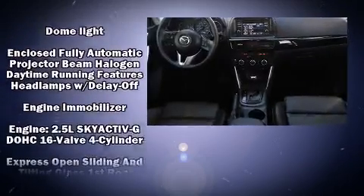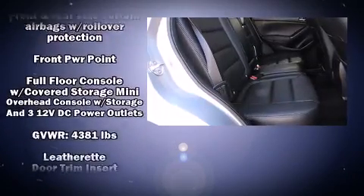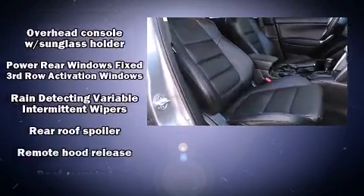Mazda also prioritized safety and security with features such as head curtain airbags, brake assist, and four-wheel disc brakes with ABS.